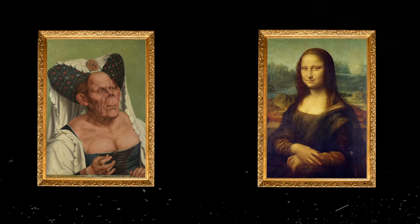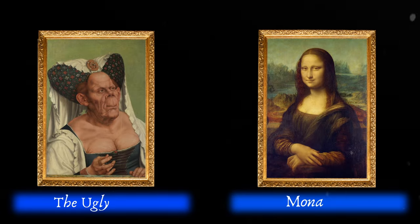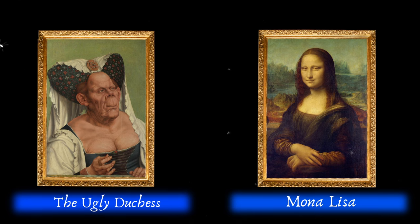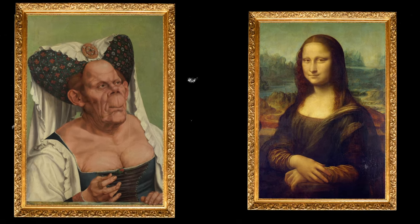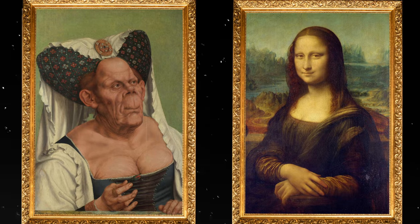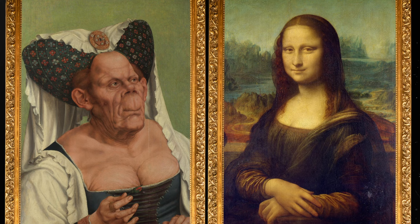Take a look at these two paintings, one of which you must have seen before. Would you consider both of them comparable? Both paintings are portrayed with extreme attention to detail. So if given the choice, which one would you prefer to keep?